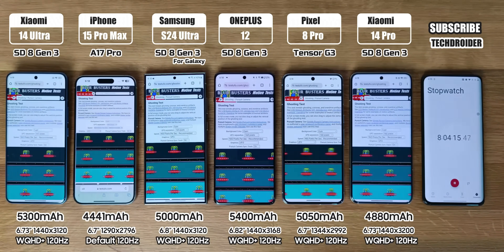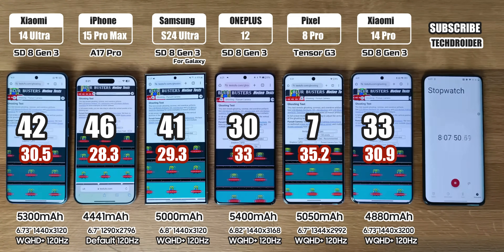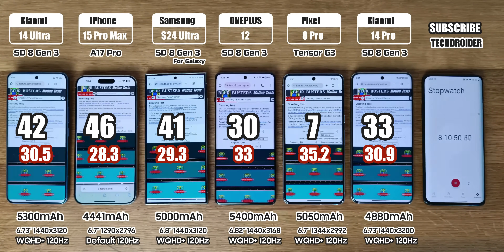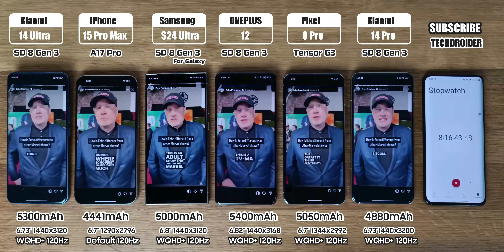After the browser session, the battery left is 42%, 46%, 41%, 30%, 7%, and 33%. Apple, Samsung, OnePlus, and even Xiaomi are doing great. Pixel is about to go down. Time for Instagram for one and a half hours — make sure to follow me there for some exciting reels.